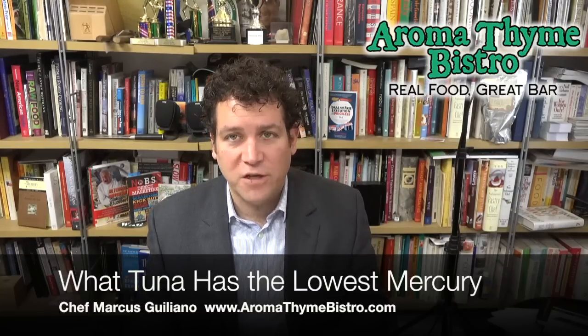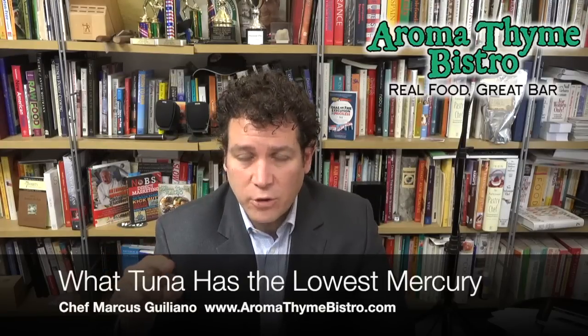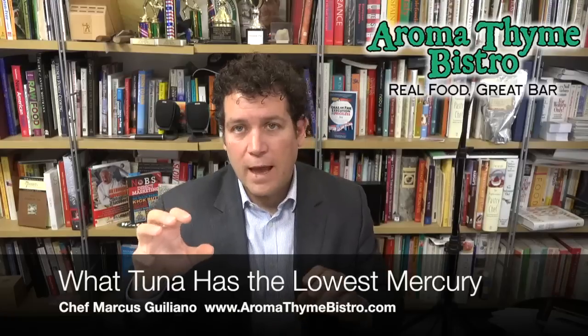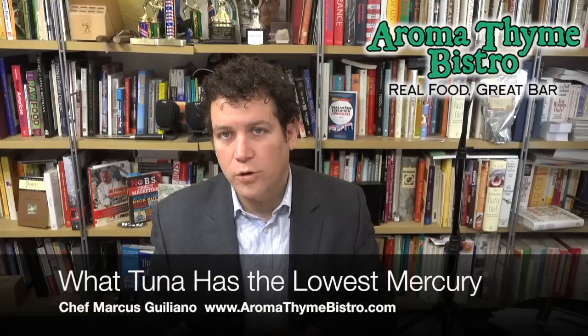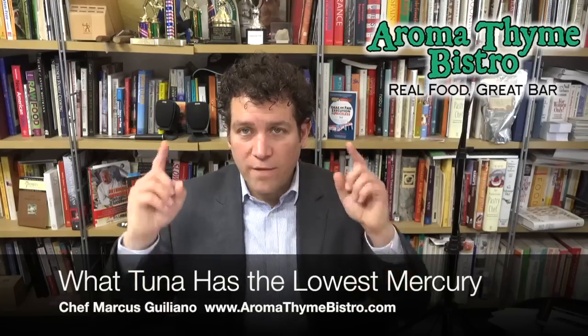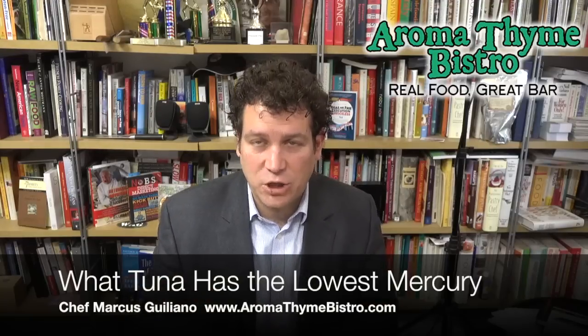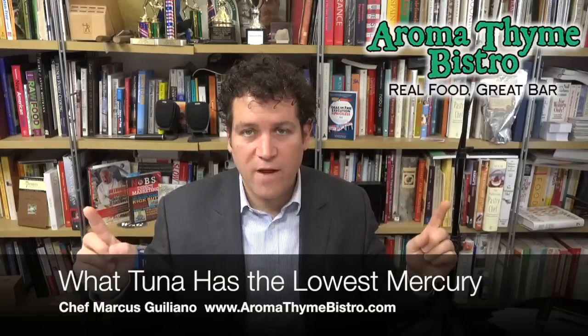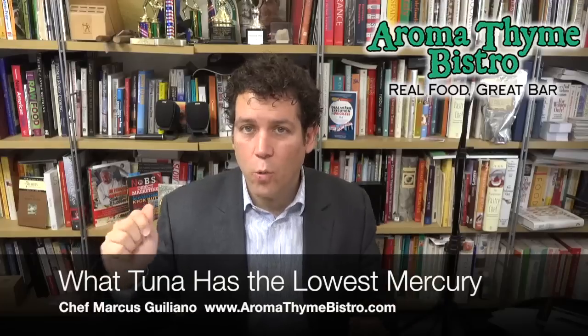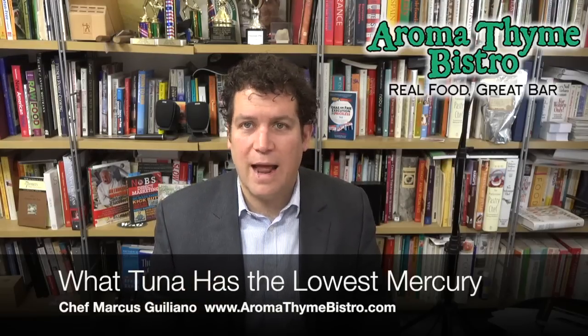All albacore tuna is fished differently. The one we use out of the Pacific Northwest has very strict standards — meaning Washington and Oregon State and going up into Vancouver. The only difference between the tuna in Vancouver and Oregon is different quotas because you're crossing from U.S. to Canadian waters, but it's the same fish swimming back and forth. These are 25-pound fish, old enough to reproduce. They're caught one hook, one line — pole caught — and frozen on the boat immediately at negative 40 degrees within an hour or two of catching them.